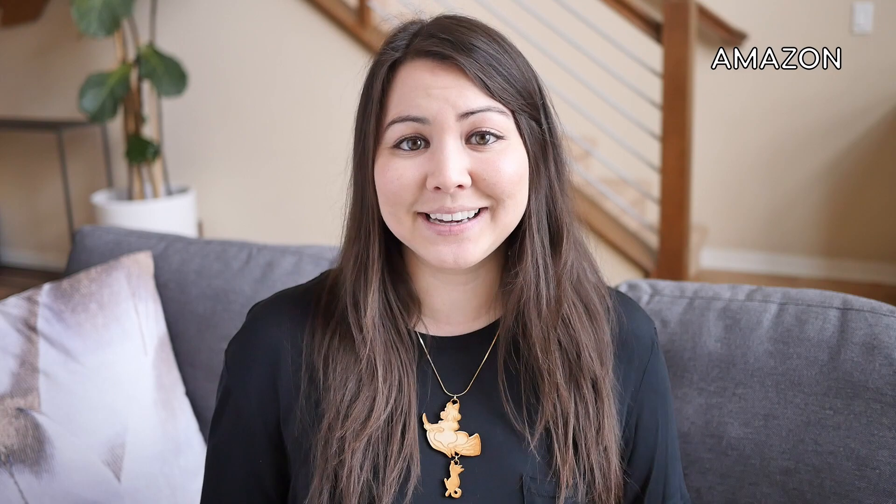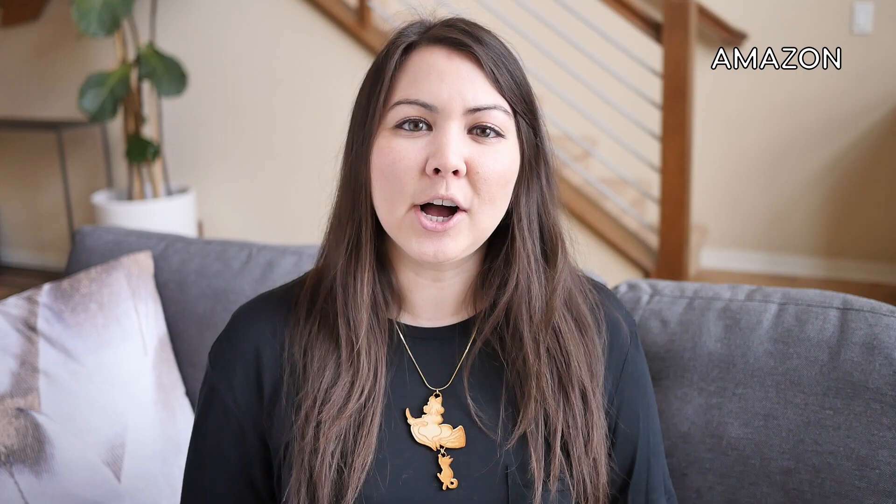The following online shops ship within the United States and some to Canada. For those of you in the US, Amazon is a really good option for shopping Japanese pantry items and kitchen tools. I have an Amazon shop with Japanese food items and cooking items included, and I also have a pantry and tools section on my blog, so I will link all of that below in the description.